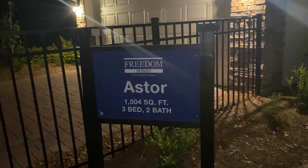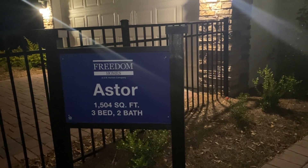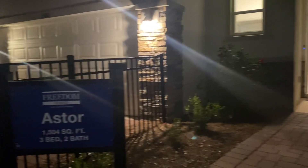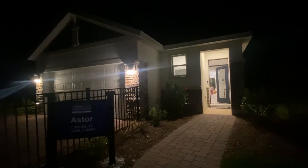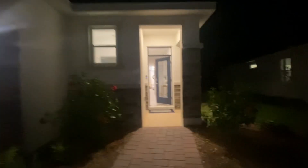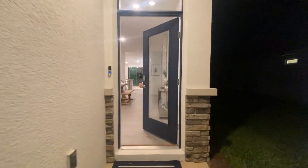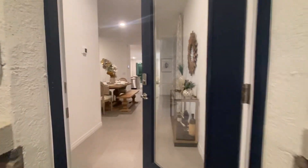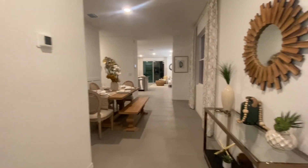We are here in the Aston model. We wanted to show you this one because it's a little bit bigger than the other one — it's 1,504 square feet, three bedroom, two bath. It's a two-car garage as well. The door will be solid; they just put it as a model home so more natural light comes inside. Here is the home.